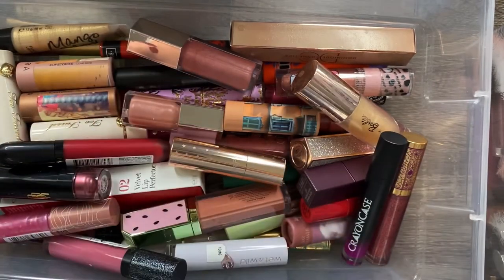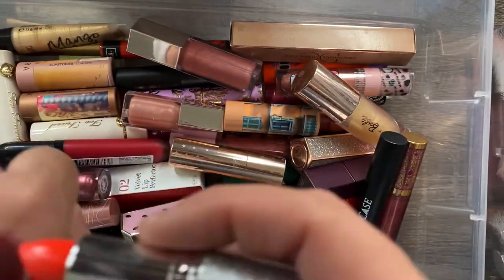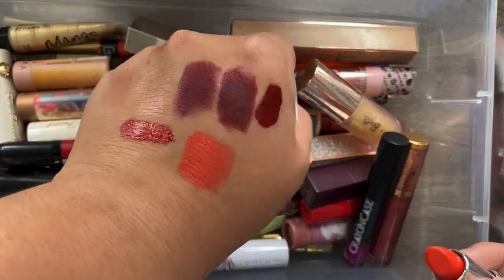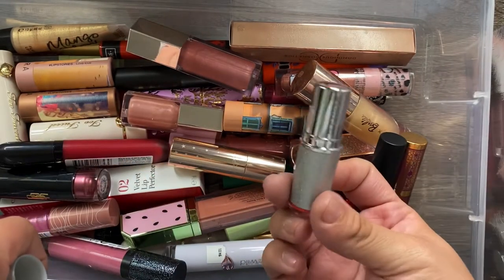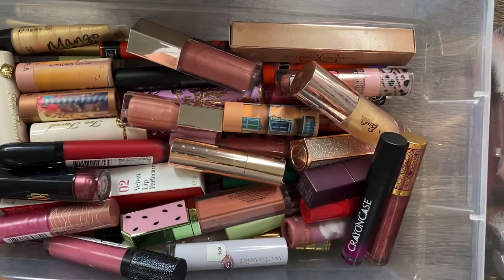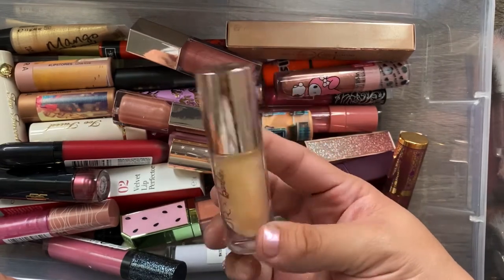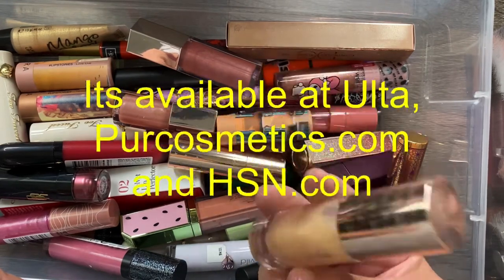I have this lipstick called Disobey — it turned out to be from Makeup Revolution. It's a very creamy orange shade and I love the packaging, so I'm keeping it. I also have the Pure x Barbie lip gloss called Girl Gloss — I'm not sure if it's sold anymore, but I do like it, so I'm keeping it as well.